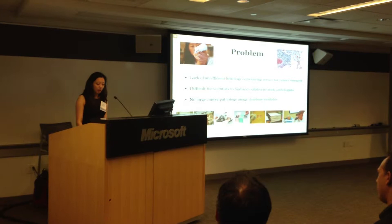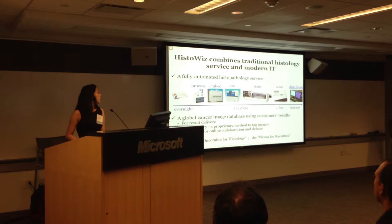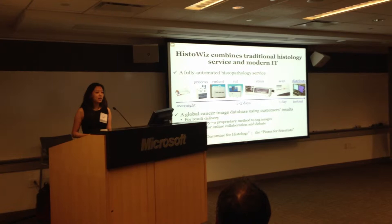At HistoWiz, we believe that digitization is the future of histology. We offer the first fully automated and streamlined histopathology service, reducing manual labor and increasing quality. Customers send their tissue by mail, and we process, embed, cut, stain, and scan the slides, distributing them online.